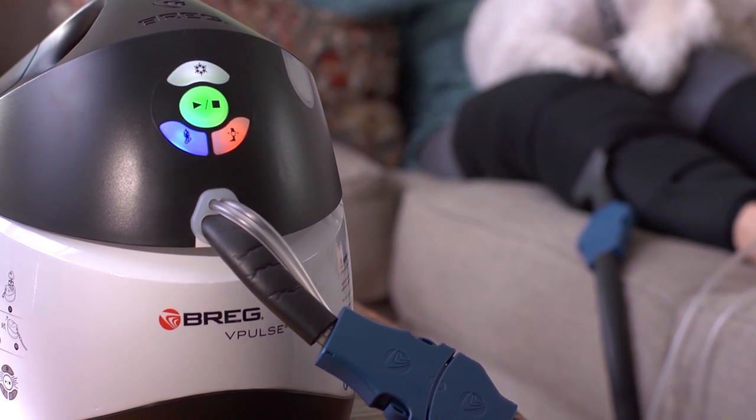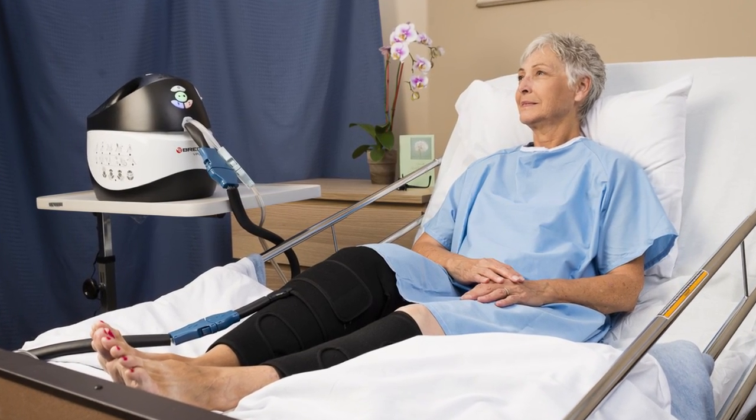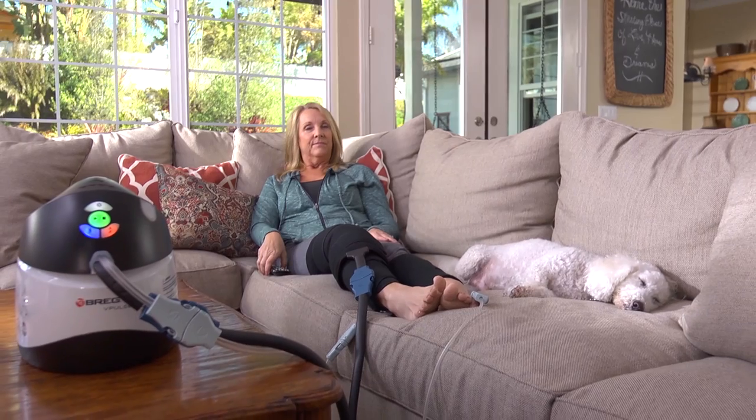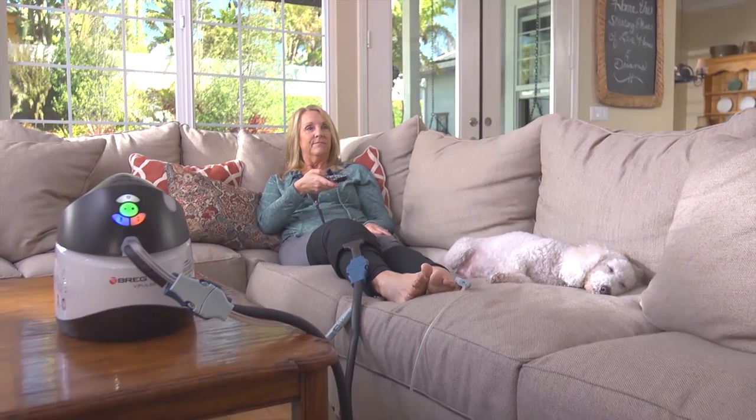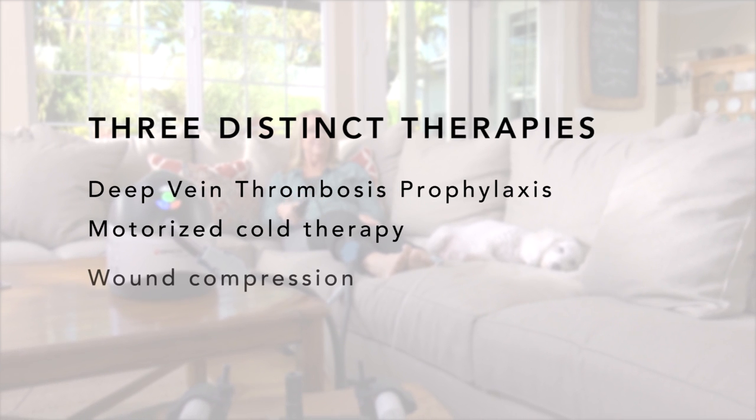vPulse is the only device providing continuity of care from the hospital or surgery center to the home by delivering three distinct therapies: deep vein thrombosis prophylaxis, motorized cold therapy, and wound compression.